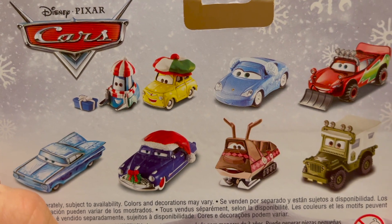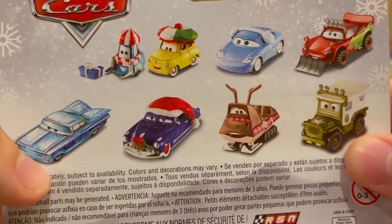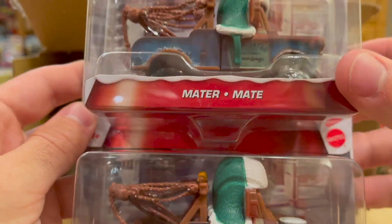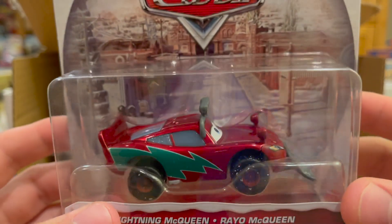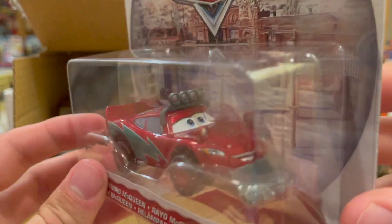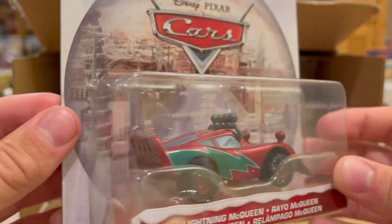I like the stock images on these. You can see the ones they made new images for — for example, Sarge has a new image, Luigi has a new image, and obviously Ramon and the reindeer are new because they are actually new releases. Doc might be new, but Sally and McQueen I think have old stock images. There are two Maters in this case, which makes sense. These have been out for a long time in Europe — I think at stores like Smiths, The Entertainer, or Asda — but resellers are now getting them in the United States.